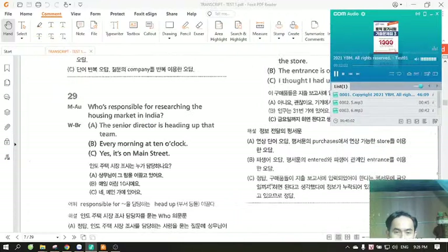Number 29. Who's responsible for researching the housing market in India? A. The senior director is heading up that team. B. Every morning at 10 o'clock. C. Yes, it's on Main Street.